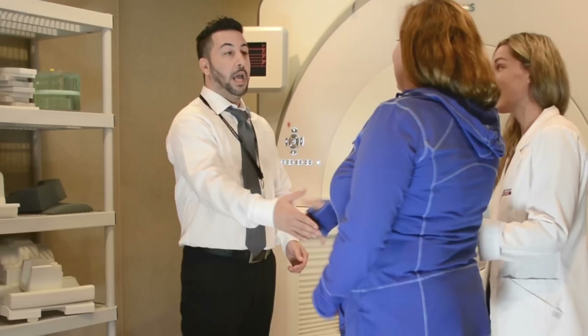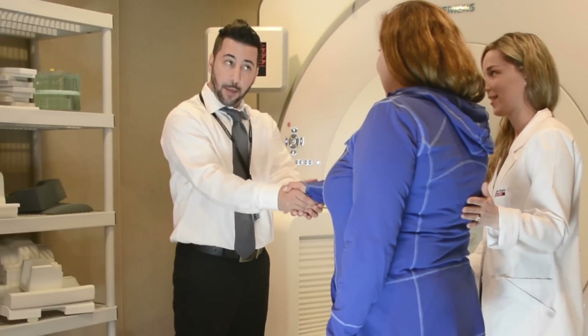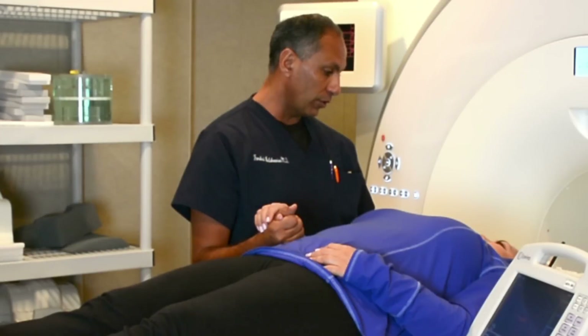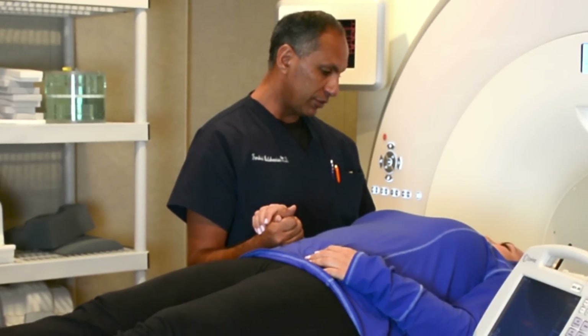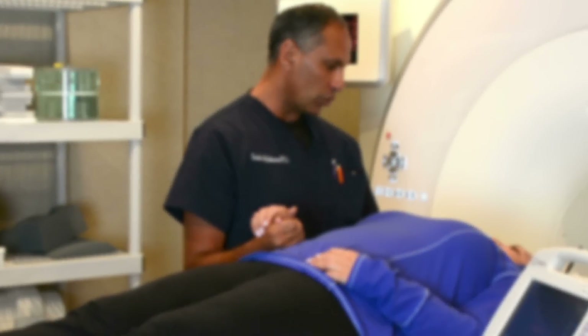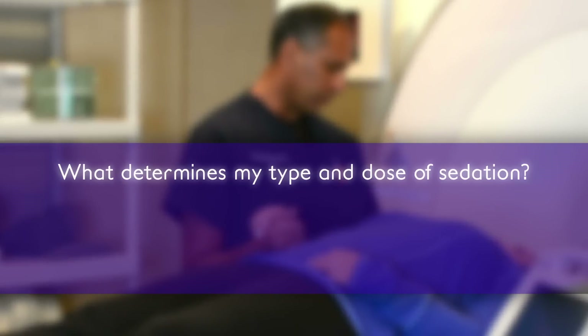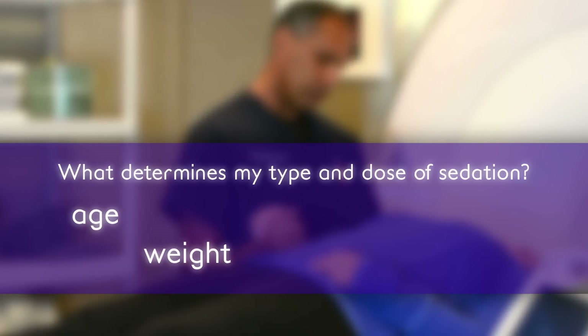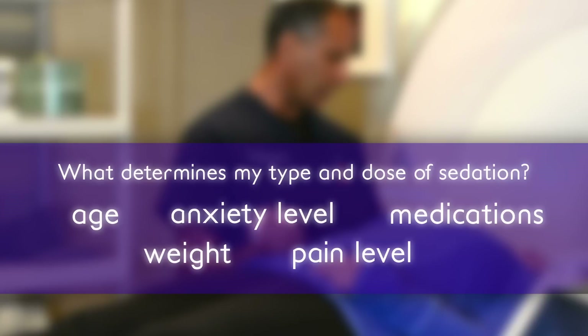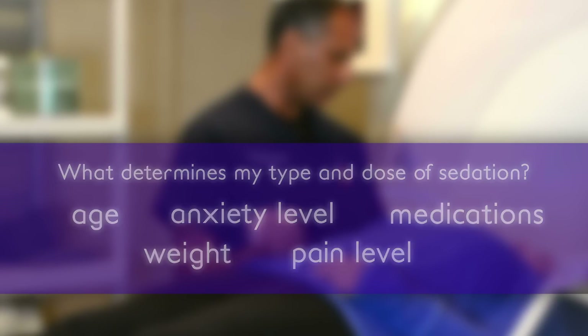Then, when you are comfortable and ready to go, we will bring you into the MRI room and position you on the scanning table. The anesthesiologist will then administer more sedation if necessary. Your individual characteristics and needs determine the type and dose of sedation required. Factors such as age, weight, anxiety level, pain level, and current medications will all be considered when determining the right type of sedation and how much to use.